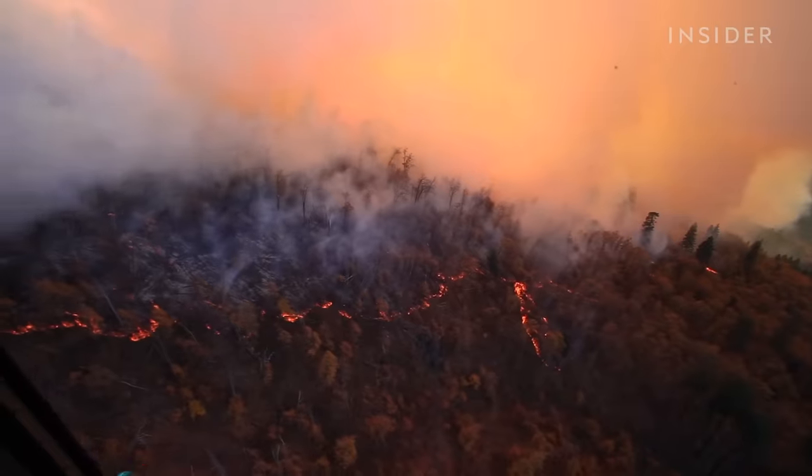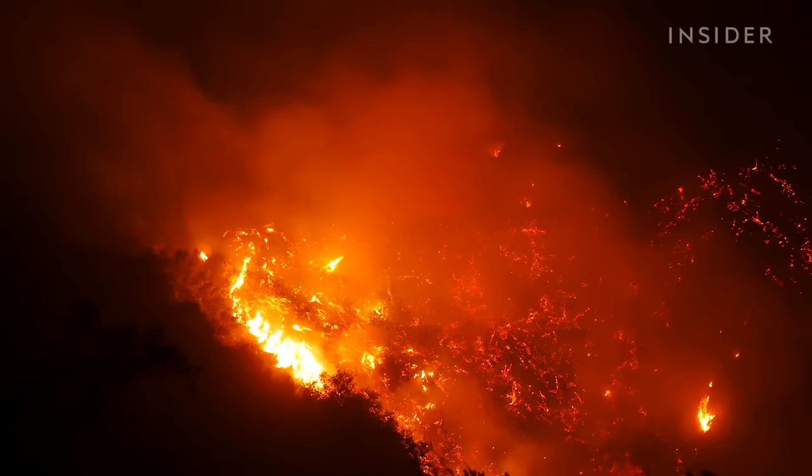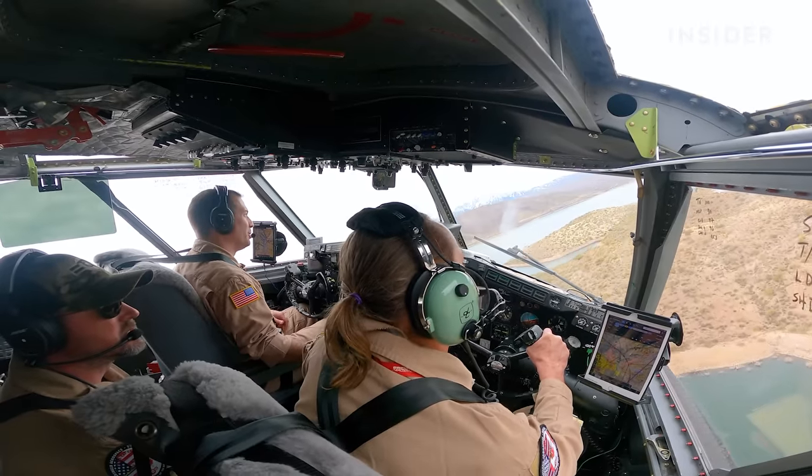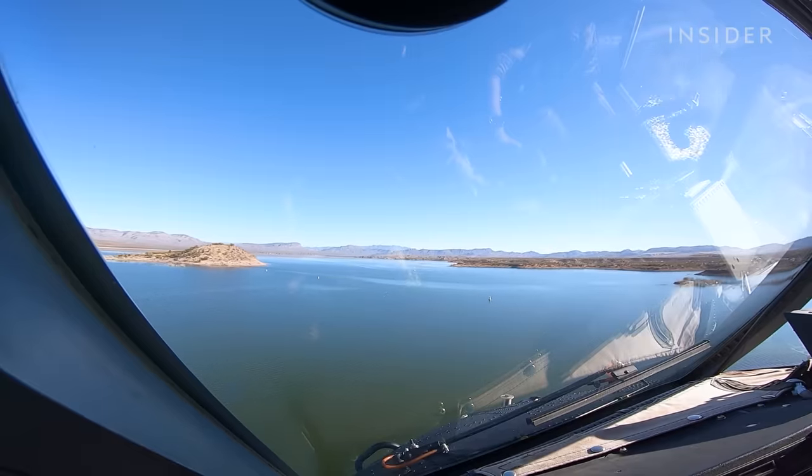When wildfires spread, they can be too powerful for firefighters on the ground. That's where aerial firefighters come in.